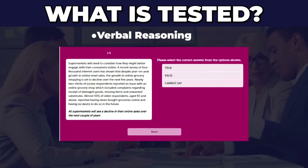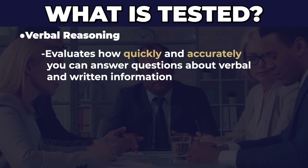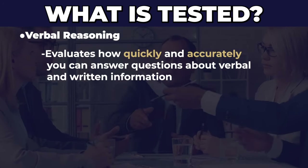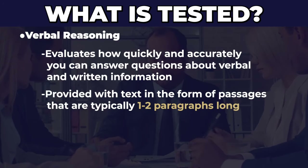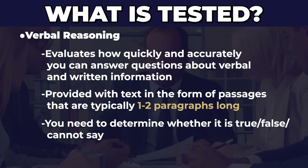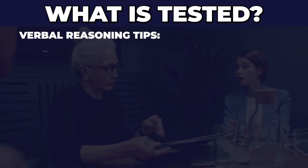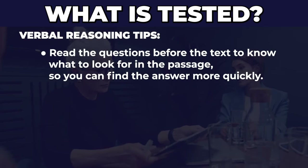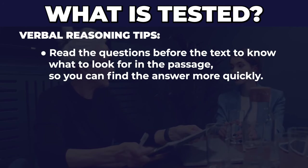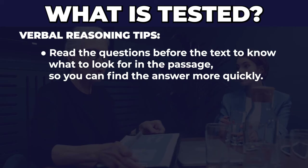The third type of questions are verbal reasoning questions, which evaluate how quickly you can draw conclusions based on verbal and written information. You'll be provided text in the form of passages that are typically one to two paragraphs long, and you'll be asked to determine whether a statement is true, false, or cannot say based on the limited information provided. My tip: read the questions before you read the passage so you know what you're looking for, and you can find the answers more quickly.